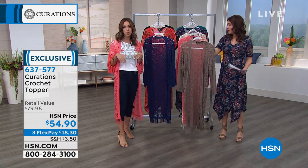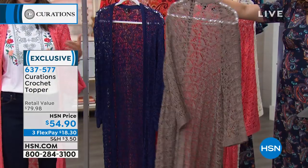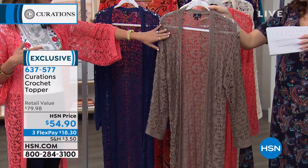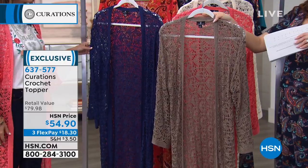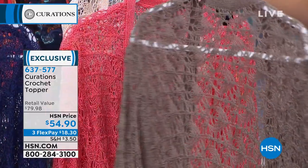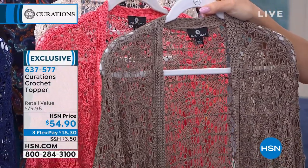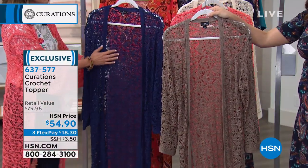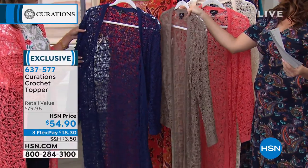Basically, I'm wearing jeans and a t-shirt — these are the staples, the pillars. But how do you elevate them? How do you take them to the next level? It's a piece like this — it's the topper. This is the warm gray. It is the most limited in sizing — no extra large or 3X in the warm gray, but we have other sizes available. The item number for this is 637-577.